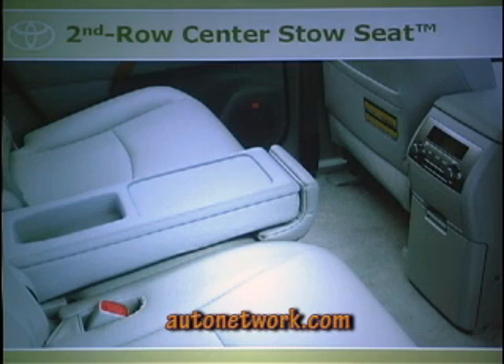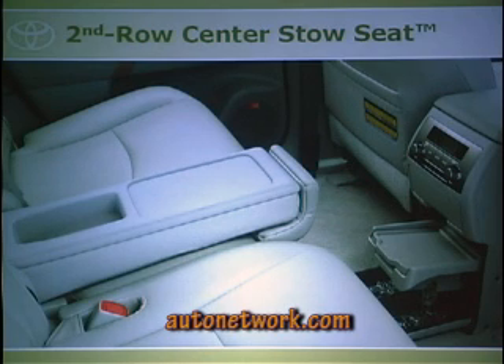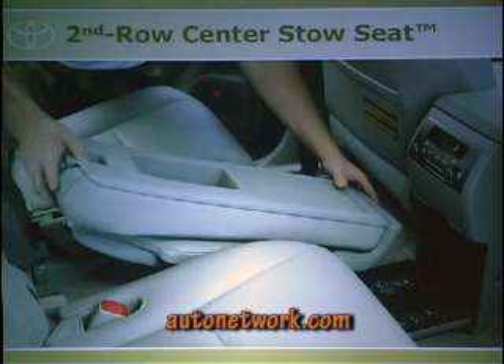To convert from bench seat to captain's chairs: fold the center seat down, open the cubby hole, take out the tray or center console stored inside, release the seat lever, and slide the seat into the cubby hole. It's simple once you know where the lever is, and the chief engineer added instructions on how to do everything — a customer-first approach.